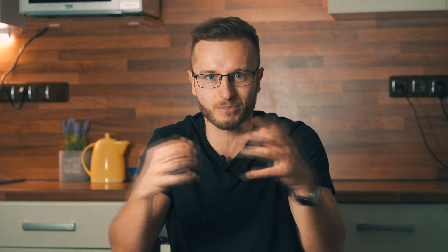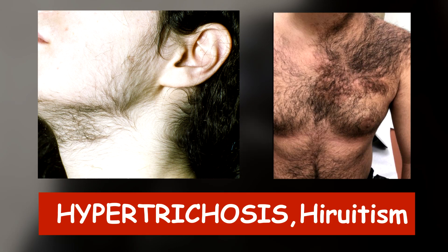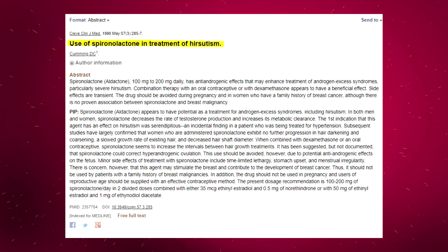Disadvantage number two: oral minoxidil induces its hair elongation and thickening effect on the whole body, not just topically as with topical minoxidil. Things like hypertrichosis — excessive body hair growth — can be expected. This can be an issue for women, although it can be mitigated by using spironolactone 25 to 50 milligrams per day alongside oral minoxidil.